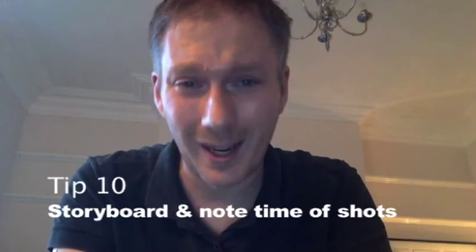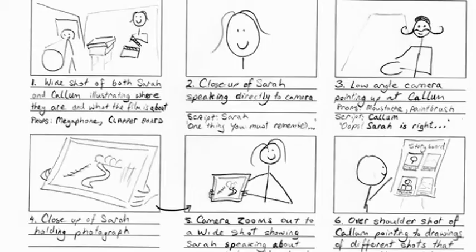Tip number ten is to storyboard the video before you arrive — in other words, know what shots you're going to need. Ideally, review the footage and make a note of where the good quotes, good establishing shots, or key moments are, so you know where to find them quickly and don't waste time scrubbing through all the footage.